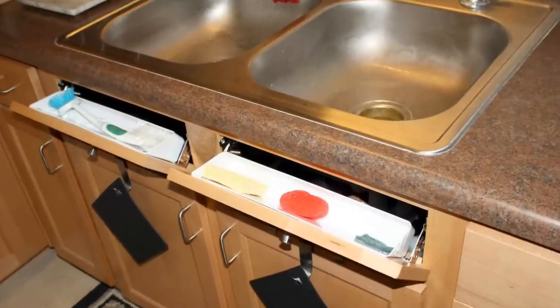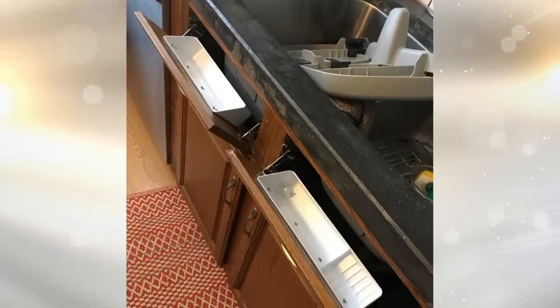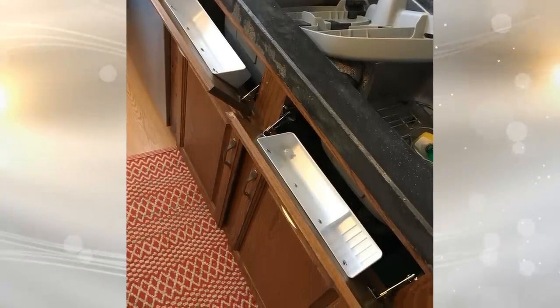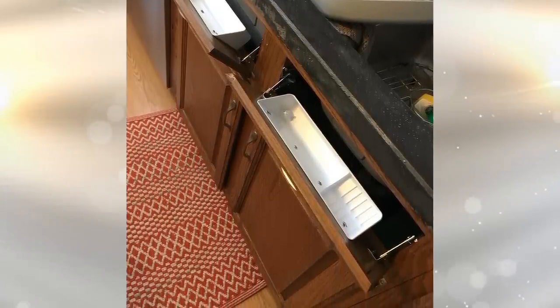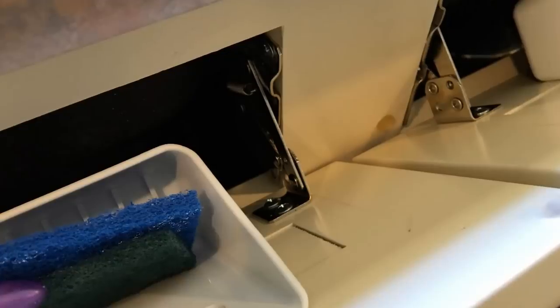17. You can use any part of your kitchen, even the front fake drawers in your kitchen. Make them into little drawers for your sponges so they aren't sitting on top of the sink sloppily. This is a neat little decision to make in order to store your sponges and keep everything in your kitchen neat.